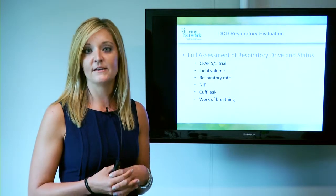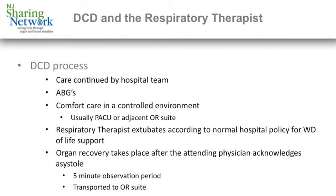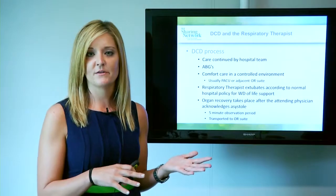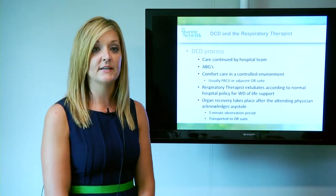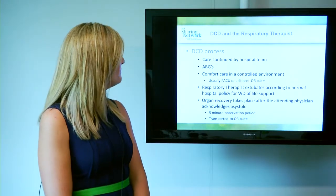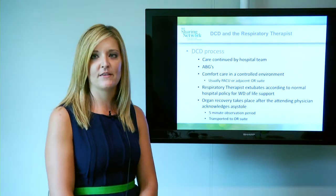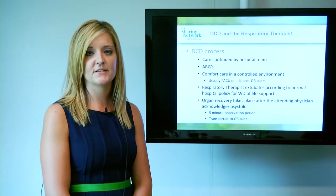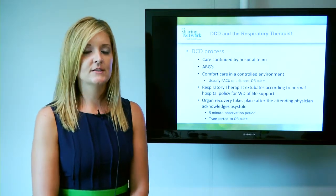The other things we're looking for are a NIF and a cuff leak. Once a patient is consented for DCD and the time is set, care is continued by the hospital — this is a living patient. We will request ABGs similar to that of the brain dead donor, and there is some talk of maybe doing more DCD lungs. The comfort care is carried out in a controlled environment the same way the hospital does it, with their order set and the nurse administering medications for the patient's comfort.